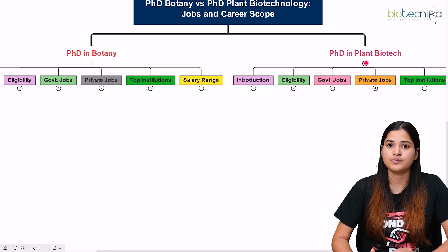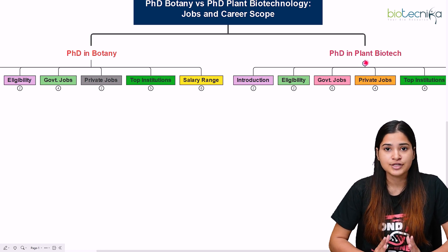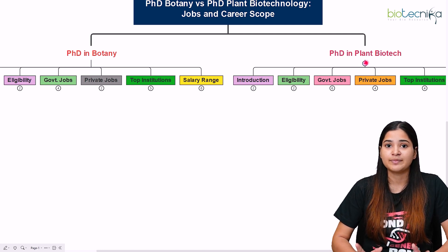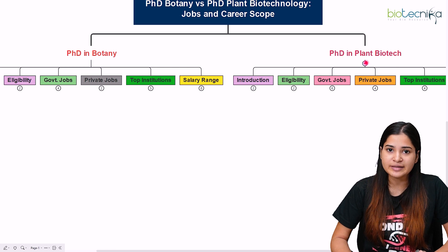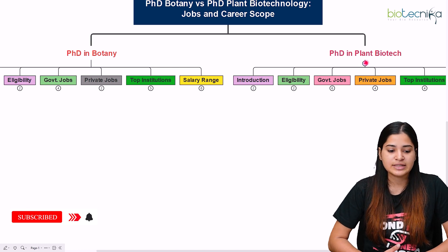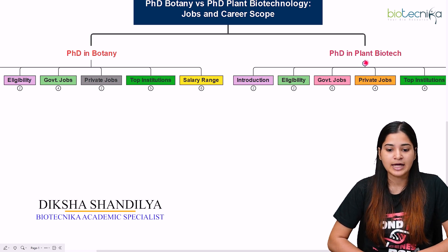If you have clarity about your intention after doing your PhD — whether in botany or plant biotech — you will definitely do well. That clarity of purpose is more important than the institution or career parameters. The career prospect also depends on your passion and interest in the subject. If you have any doubts, please mention them in the comment box below. Thank you so much for watching, and do like this video!